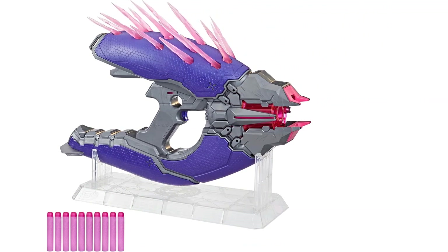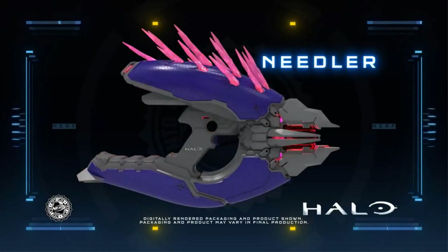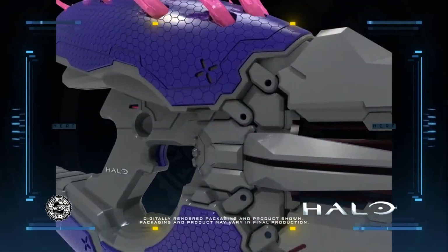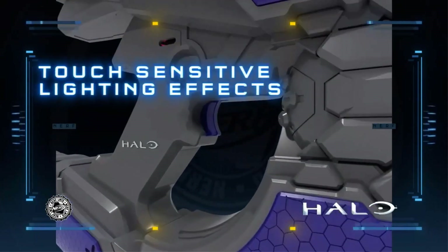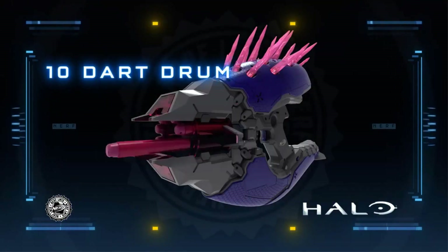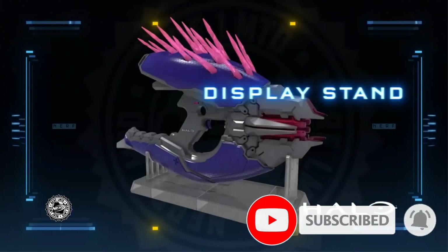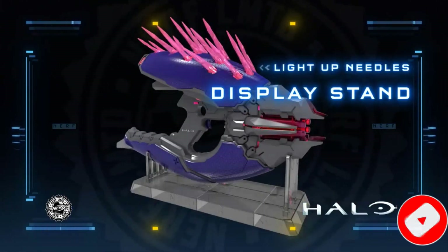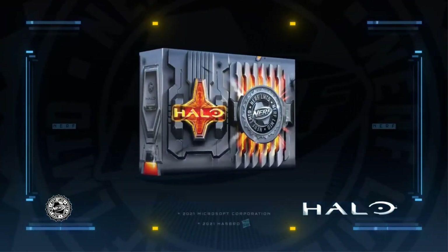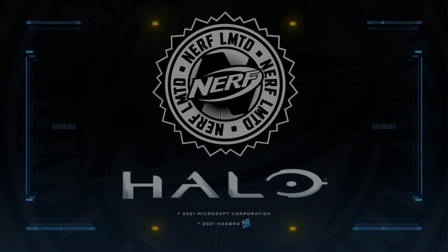Number five: Nerf Fortnite BR. Along with Fortnite's popularity, elements of the game became popular too, and Nerf took the chance to create blasters based on the game's weapons. The Fortnite BR is inspired by the gun of the same name in Fortnite. Its motorized mechanism can fire 10 darts in a row from a removable clip, making it a great blaster regardless of the branding.